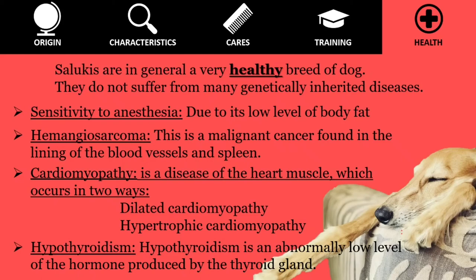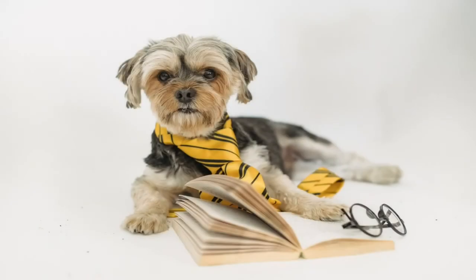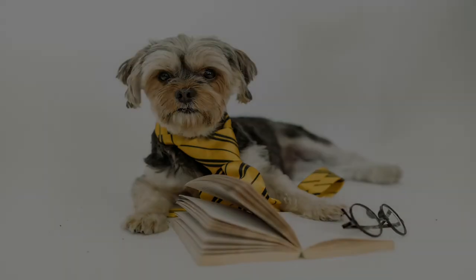The most obvious signs of hypothyroidism include obesity, mental dullness, droopy eyelids, low energy levels, and irregular heat cycles. The dog's coat becomes rough and brittle and begins to shed. Finally, as we repeat in all our videos, we must adopt habits that must be followed with any pet — like visiting the vet every six months, constantly following their vaccination schedule and deworming them on a regular basis.